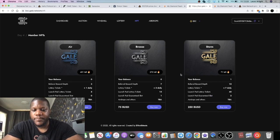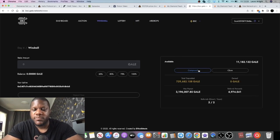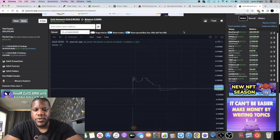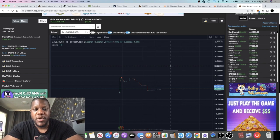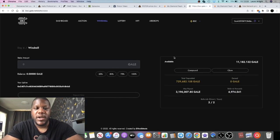The NFTs are pretty cheap. In the Windmill — where you do your compounding and claiming — I have 729,000 tokens, a max payout of 3.196 million, and 6,974 referral reward tokens. I think this could be a decent project — I'm seeing a few videos coming out about it and more will come. Sometimes it's just about finding something early. REX was out a long time before it got the attention it deserved, and REX is coming back at the beginning of May. Gale Network is also launching on Cronos — currently only on Binance Smart Chain.